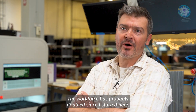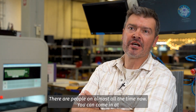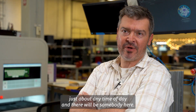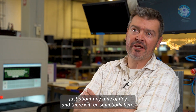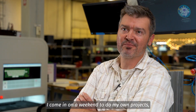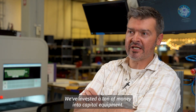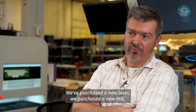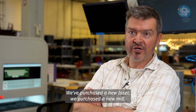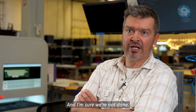The workforce has probably doubled since I started here. There are people on almost all the time now — you can come in at just about any time of day and there will be somebody here. I come in on a weekend to do my own projects and there will be people here working away. We've invested a ton of money into capital equipment: a new laser, a new mill, a threaded insert press on the way, and I'm sure we're not done.